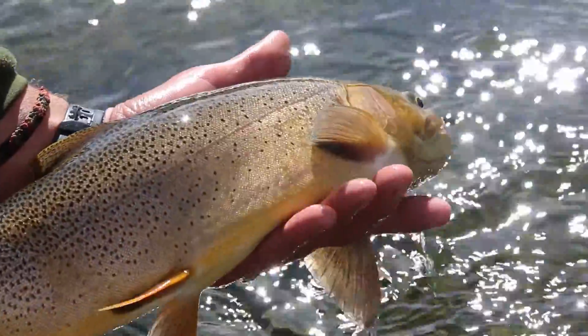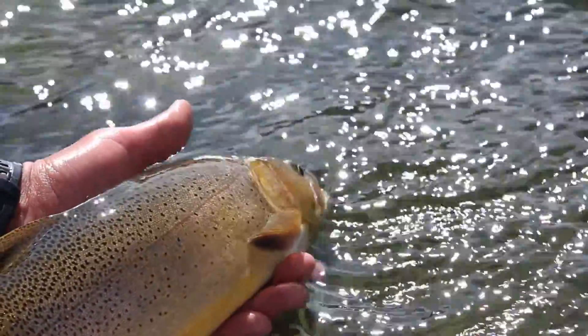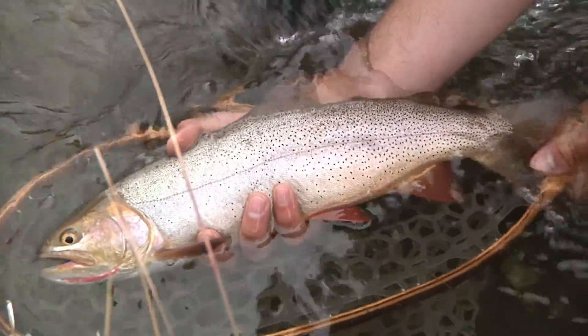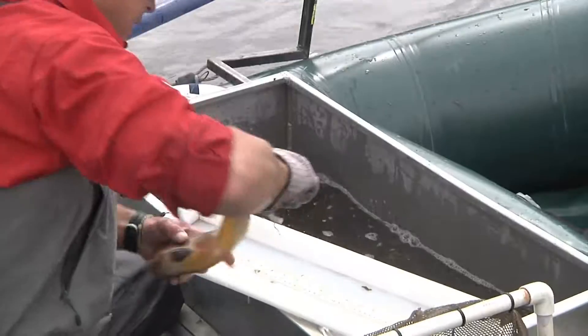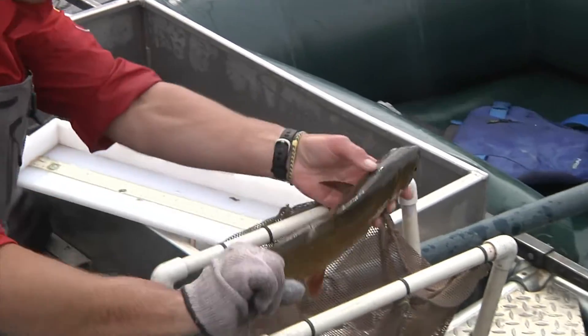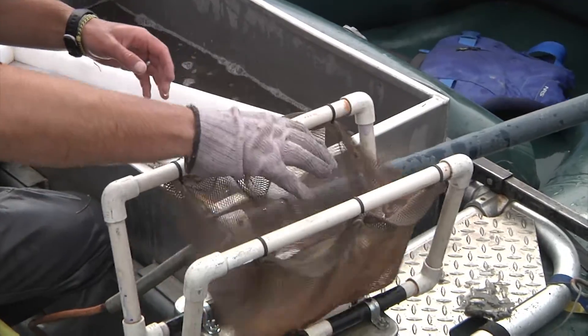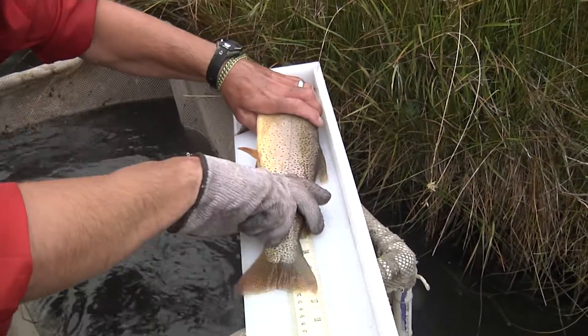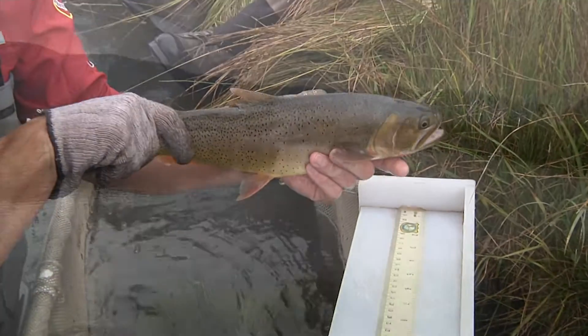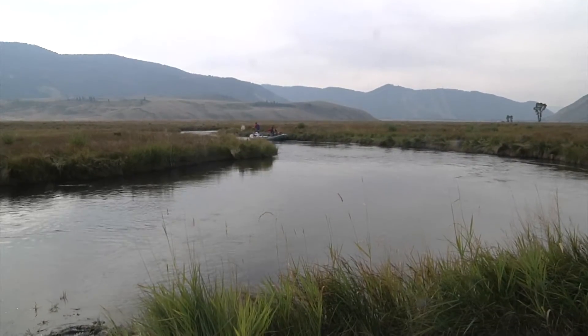The window for fly anglers here is all too brief. The area opens August 1st and closes October 31st. It's flies only, and while the limit is six trout in possession, only one can be a cutthroat, and all cutthroat less than 20 inches must be returned to the water immediately. It's definitely another of Wyoming's destination fishing areas — put it on your calendar for next year. This is Ray Hageman with the Wyoming Game and Fish Department.